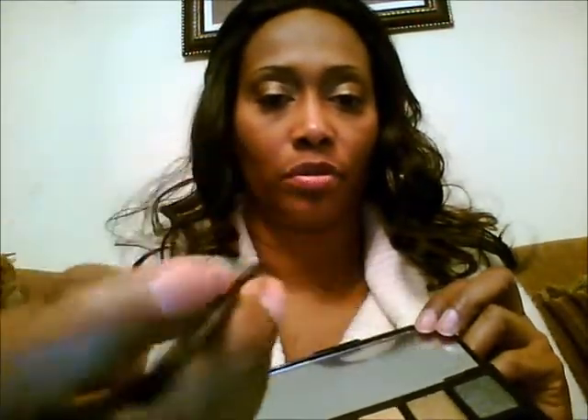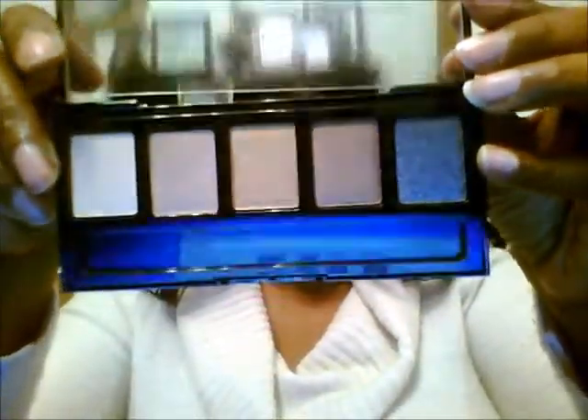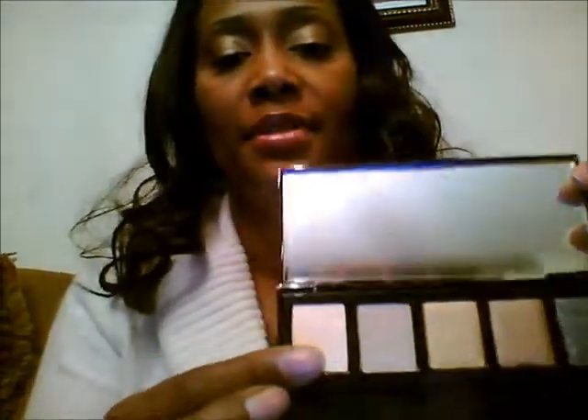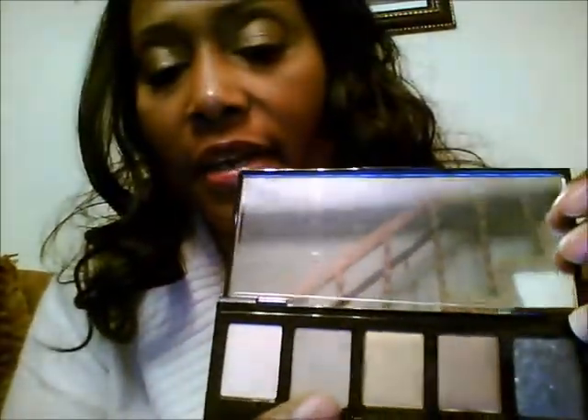And this is what the colors look like. It comes with an applicator, a little brush. This is like a champagne gold color, and on the camera it looks kind of white, but it's like champagne gold. And then this part here is like a taupe looking color — on the camera it looks like it's kind of gray.